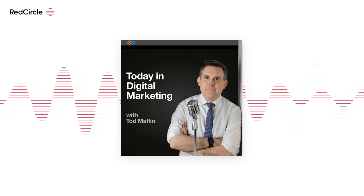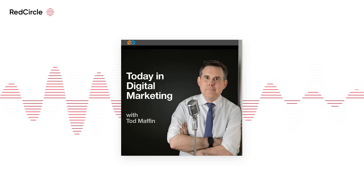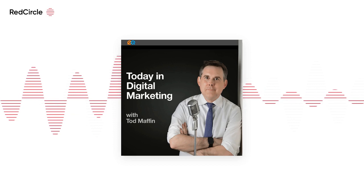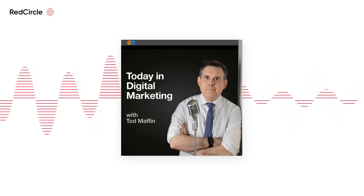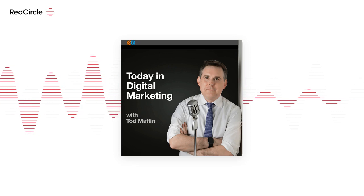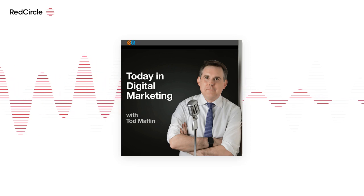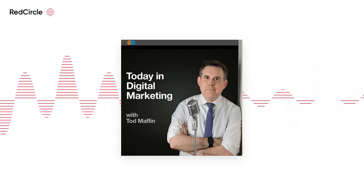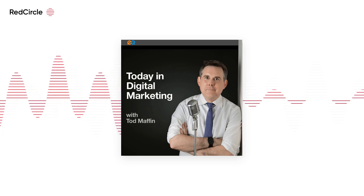And yes, it's another episode of 'Nobody asks for this.' And yes, it's Meta again, because it always is. Meta announced today that it will stop onboarding new shops without the ability to check out on Facebook and Instagram. And starting next year, shops without in-app checkout will no longer be accessible.